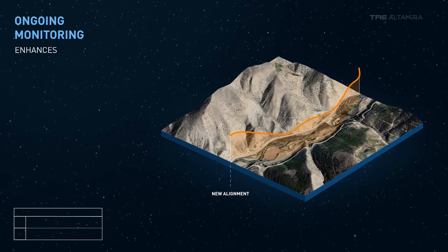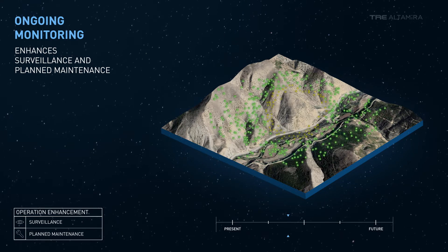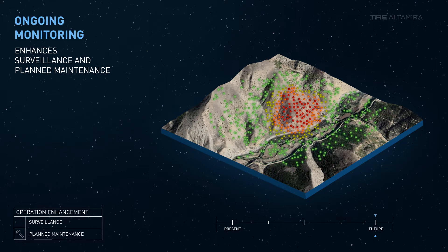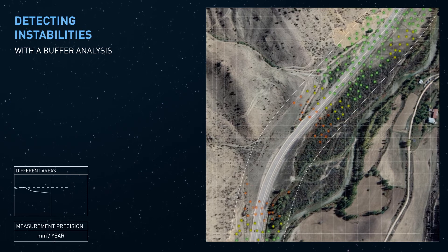During operation, INSAR is used to enhance surveillance and plan maintenance, by regularly monitoring anomalous ground displacement along the alignment, with millimeter precision. Analyzing a buffer along the infrastructure helps identify unstable areas.